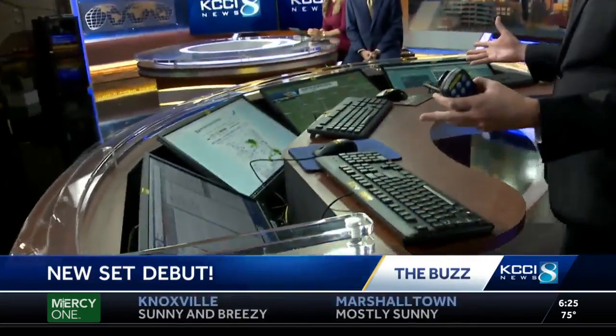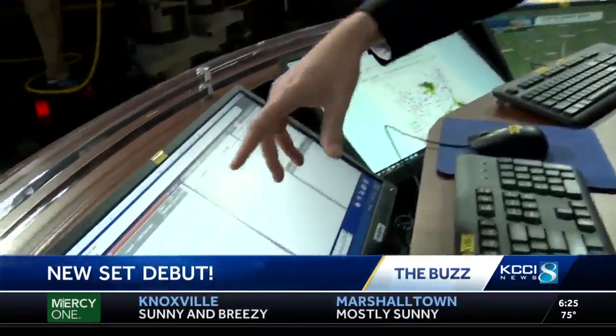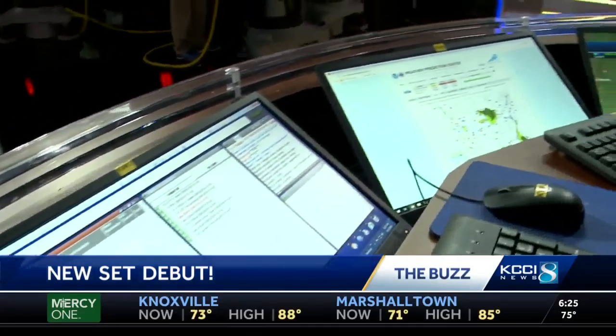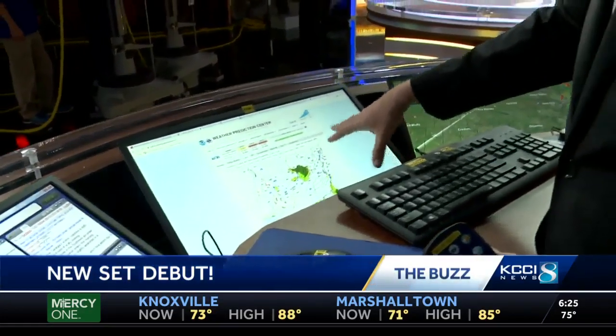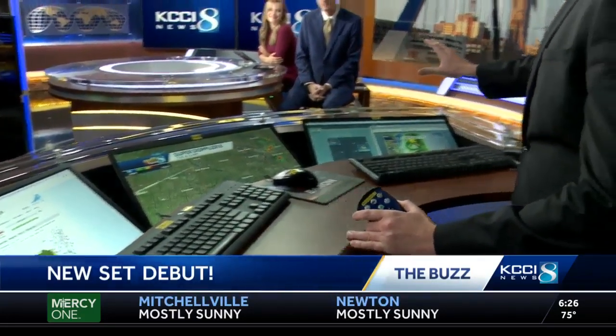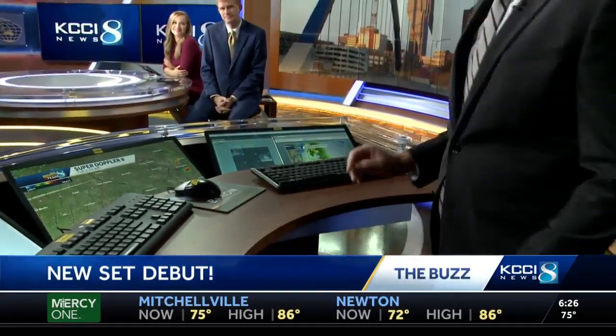Kind of cool to see that time-lapse. This is my new weather pod right here — this is the fun thing. You can see all the computers that we use. This is a rundown so I can follow the show and see where I end up and who to toss to. Here are the weather maps I use with our computers. I can look at all the weather models and we have our radar right here. And this is where I build the show.